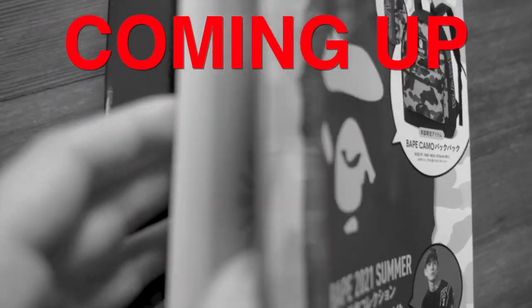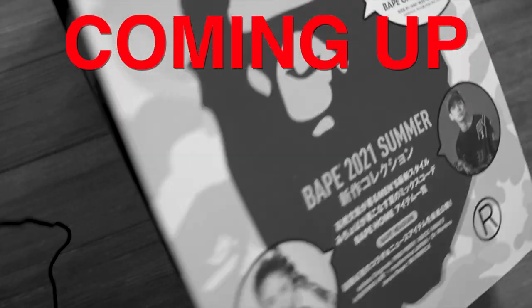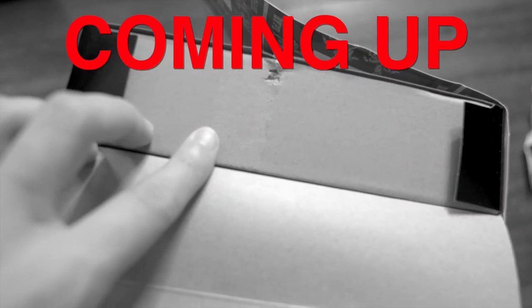It's a real catalog, but the back of this is our box. You open it up, there's another box inside, and that contains our backpack.